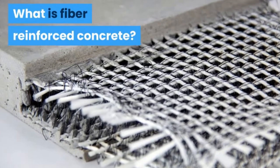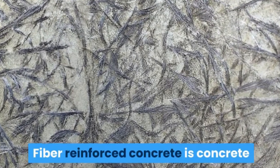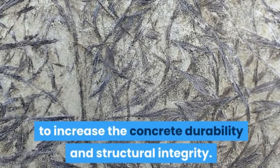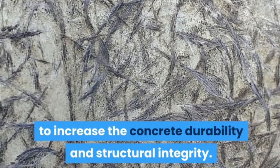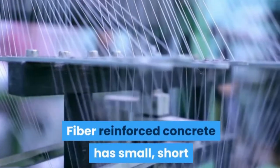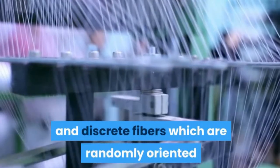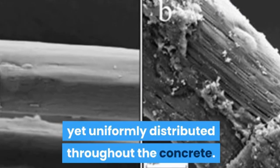Fiber Reinforced Concrete is a concrete that has fibrous materials mixed in to increase the concrete's durability and structural integrity. It has small, short, and discrete fibers which are randomly oriented yet uniformly distributed throughout the concrete.